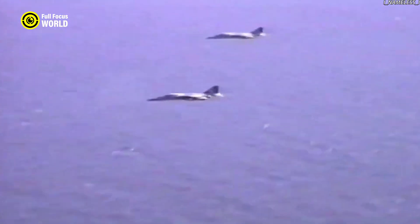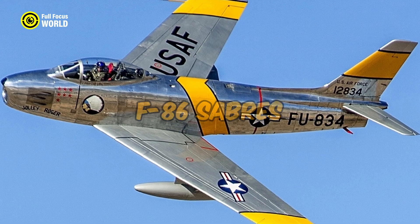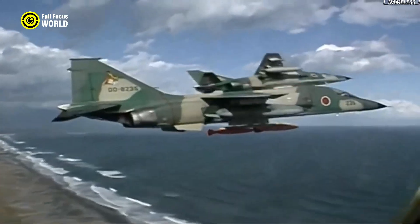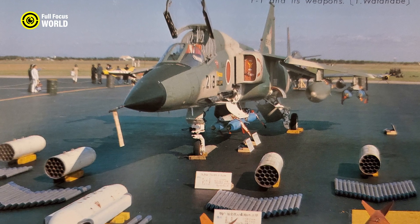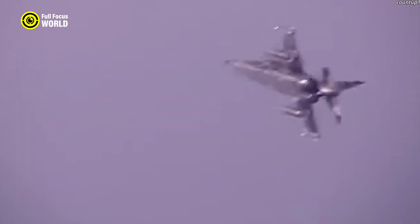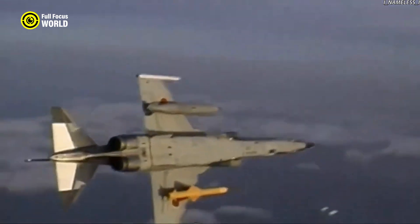Number 2: Mitsubishi F-1. The Mitsubishi F-1, Japan's first domestically developed supersonic jet fighter, has played a crucial role in the country's defense capabilities since its introduction in the late 1970s. Born out of a need for a dedicated ground attack aircraft, the F-1 was designed to replace the aging fleet of F-86 Sabres. Developed by Mitsubishi Heavy Industries in collaboration with Fuji Heavy Industries, its design was heavily influenced by the earlier Mitsubishi T-2 trainer. With a maximum speed of Mach 1.6, it is equipped with air-to-air missiles, air-to-surface missiles, bombs, and a 20mm cannon. Its advanced avionics provided the JASDF with a reliable platform for close air support and maritime strike missions.